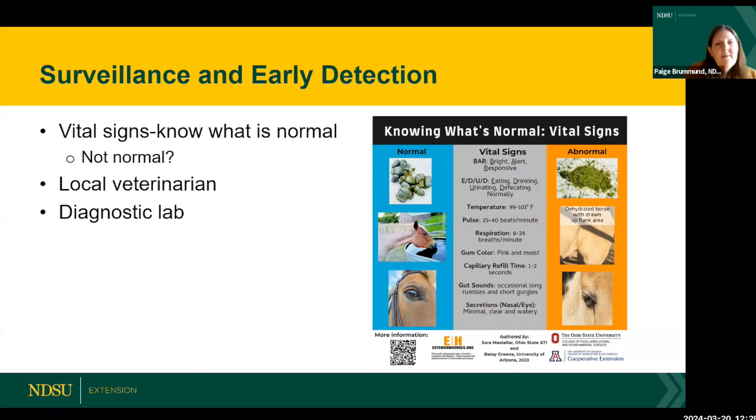In order to provide surveillance and early detection, you have to know what's normal for your horse. Knowing how to take vital signs and document them is key. Just as important as knowing what's normal is knowing what's not normal. Some people can walk in and look at their horse and know instantly, without taking a temperature, that something's not right because behavior is the first indication.